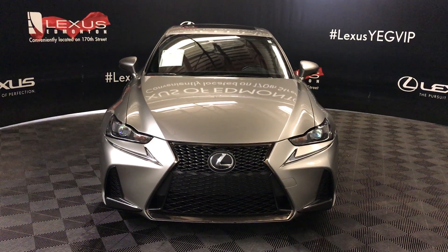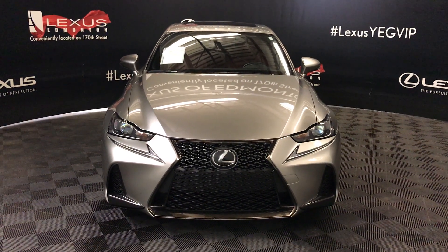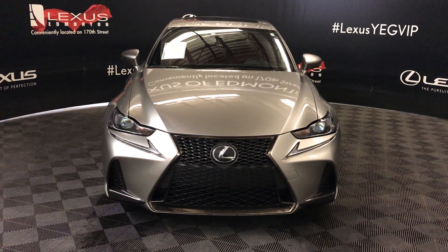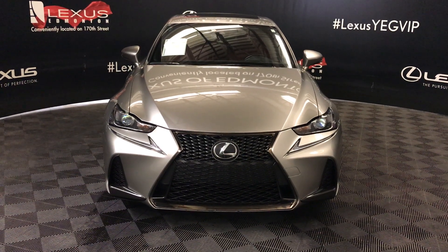Welcome to Lexus of Edmonton. We're located off of 111th Ave and 170 Street, Edmonton, Alberta. We're looking at a pre-owned 2017 Lexus IS 300 — six-speed automatic, 3.5 liter V6 engine, all-wheel drive, and we're looking at the F Sport Series 2 package.